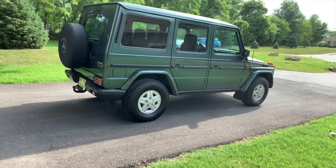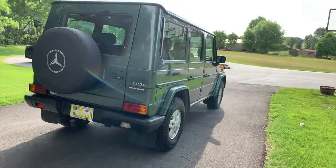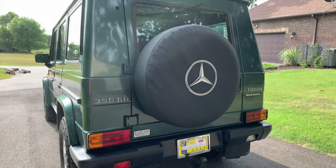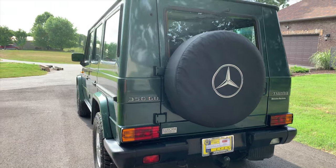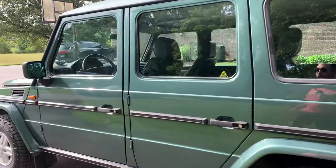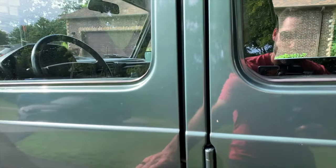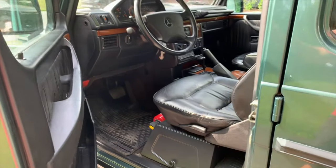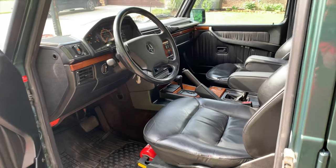Let's show you the interior a little bit. It's a 350 GD — the D stands for diesel, so yes, it's a diesel. I've wanted a diesel for a while. Listen to these doors — this is what people usually geek out on with these G-wagons, that clicking sound.